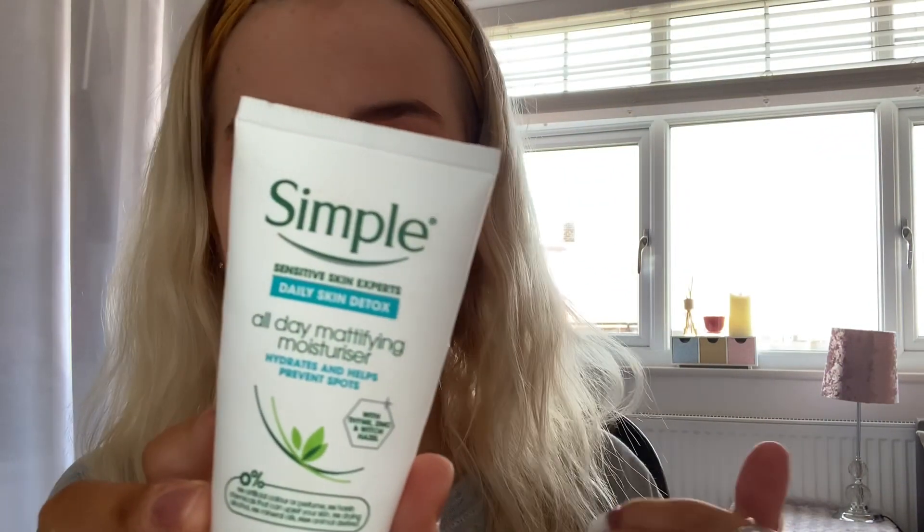I went and wetted my sponges. Next we're going to prime - I'm going to put my cream on. That one - the Simple Daily Skin Detox All Day Mattifying Moisturizer.